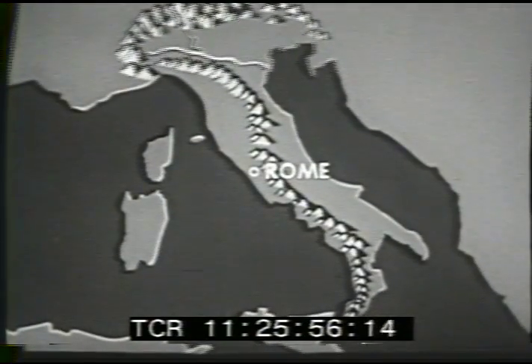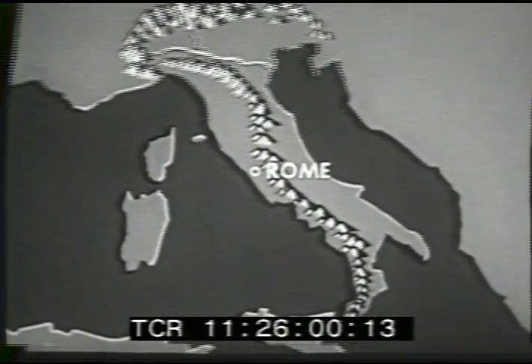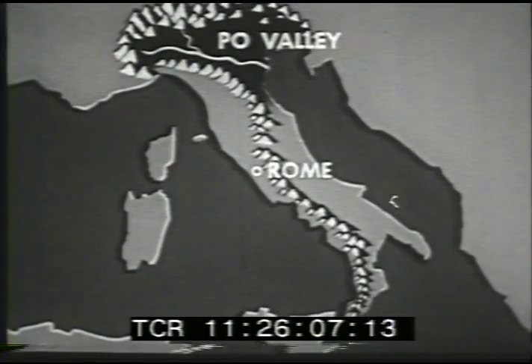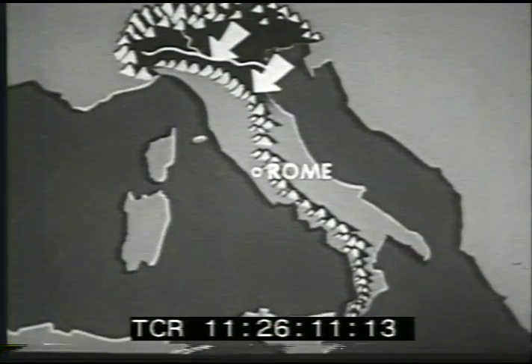Far north of Rome is the most important river of the peninsula, the Po River, flowing through the Po Valley — the most fertile region of Italy. Lying east of the Apennines, the valley is exposed to the cold winds from Central Europe.